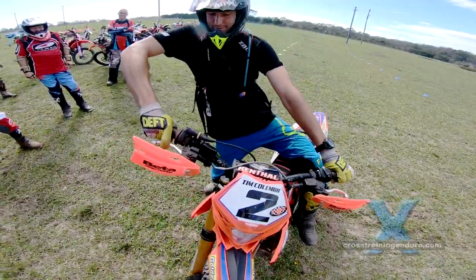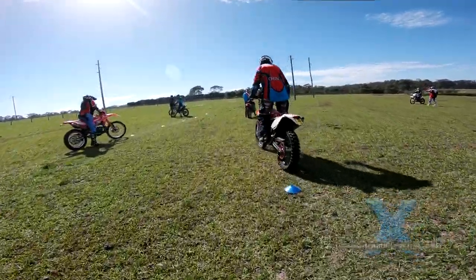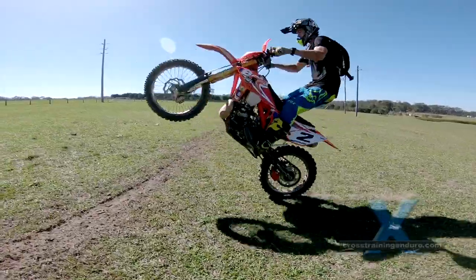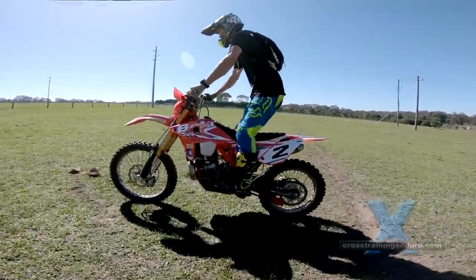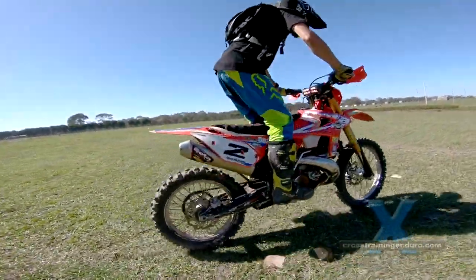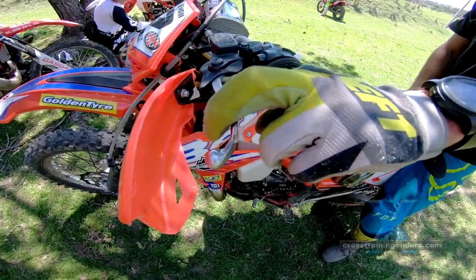Tim then shows how all of this translates into cornering and doing tight figure eights. Any coach with a trials background will tell you that if you want to ride fast, first learn to ride slow. Tim is no exception.